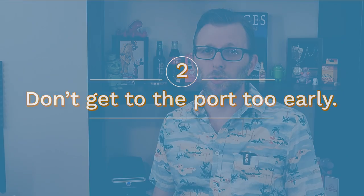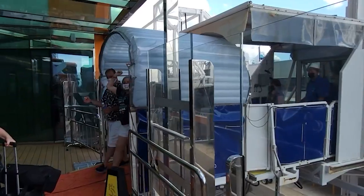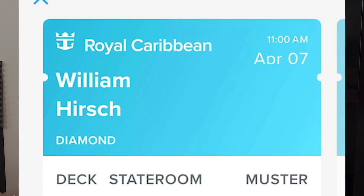Number two: don't arrive to the port too early. Embarkation times vary depending on the cruise line and the sailing. Ships usually sail somewhere between 3 and 7 p.m., but boarding could begin anywhere from 10:30 to 2. Most lines will assign you a boarding time when you check in ahead of your cruise in the app or online. Pay attention to that time — showing up too early will only result in a wait. There's a certain time that they're just not going to let anyone board, regardless of whether you have a suite or high loyalty status. You could end up waiting at the terminal, maybe even outside, or guests on previous sailings may not have even gotten off the ship yet.